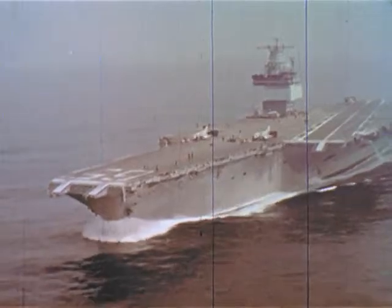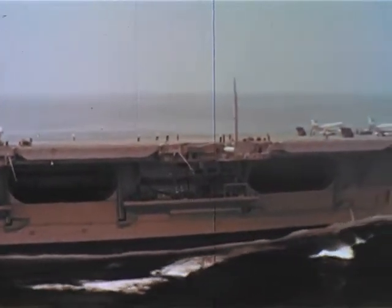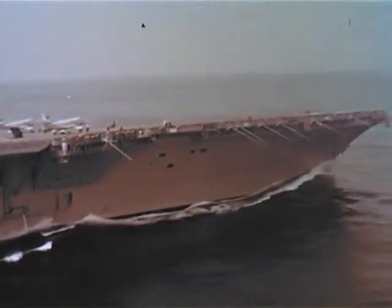This is the Big E, the Enterprise, the first nuclear-powered aircraft carrier, the largest ship in the world. Displacement of over 85,000 tons, 230 miles of pipe, 625 miles of electrical cable, 1 million electronic tubes and transistors. Yes, the Big E is aptly named.